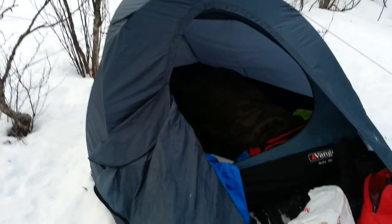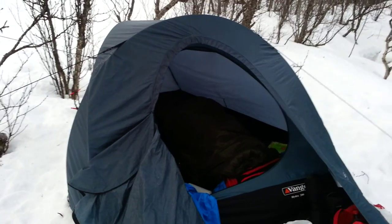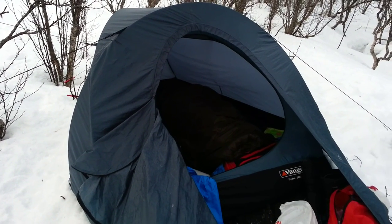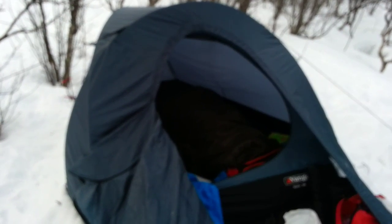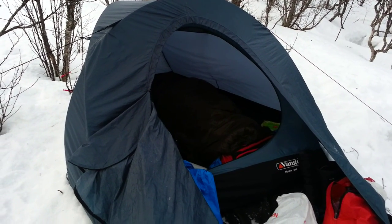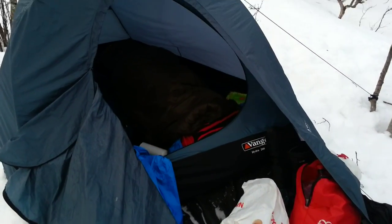First, the tent. The tent is a Vango Hydra tent. I bought it online for 35 euro — it's from 1996, so it's old. It's a four-season tent, it's kind of heavy, but it's doing the job.